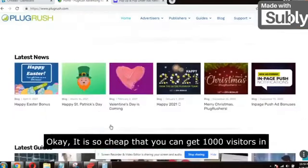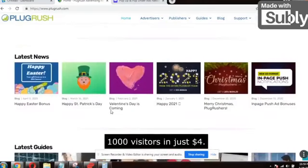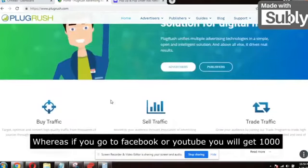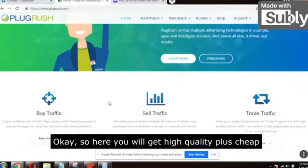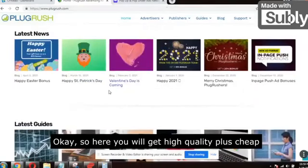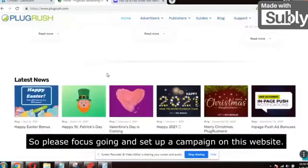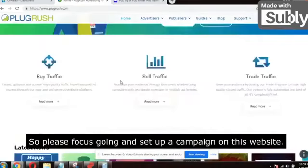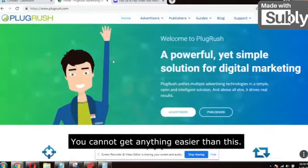The best part is it is so cheap and highly targeted. You can get 1,000 visitors for just four dollars — whereas if you go to Facebook or YouTube, you will get 1,000 visitors for thirty dollars. So here you get high quality plus cheap traffic. It's pop under traffic, mainly focused on pop under. Please go ahead and set up a campaign on Plugrush.com. It's paid traffic — you cannot get anything easier than this.